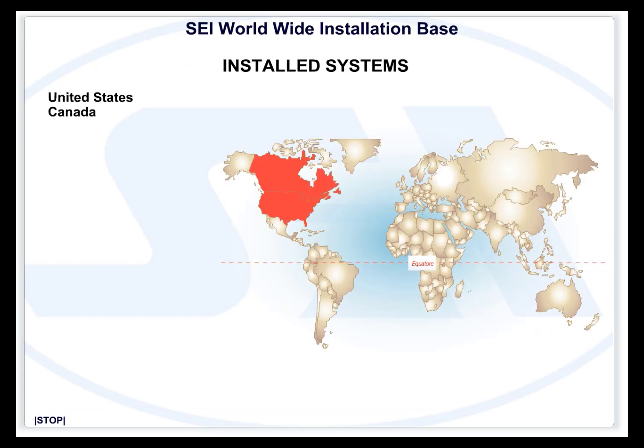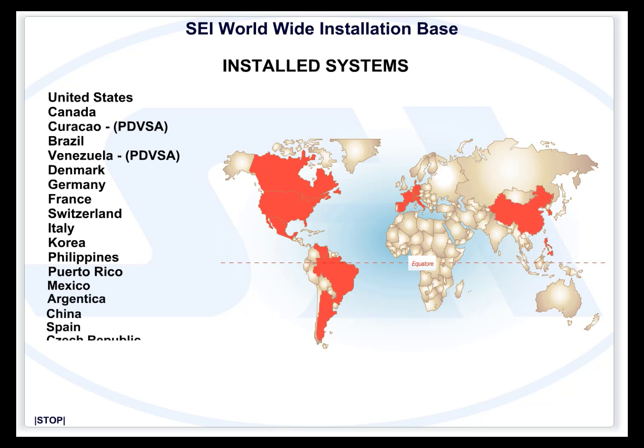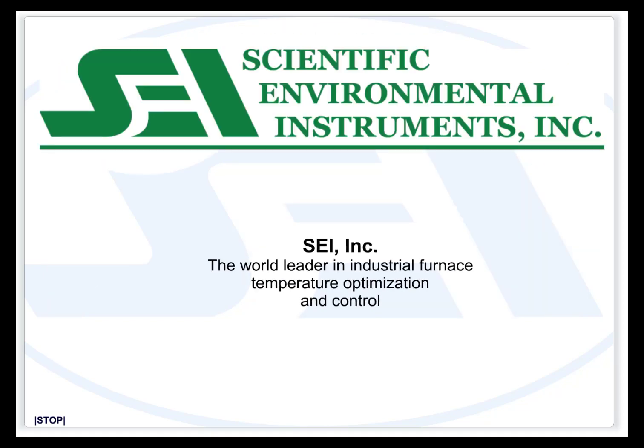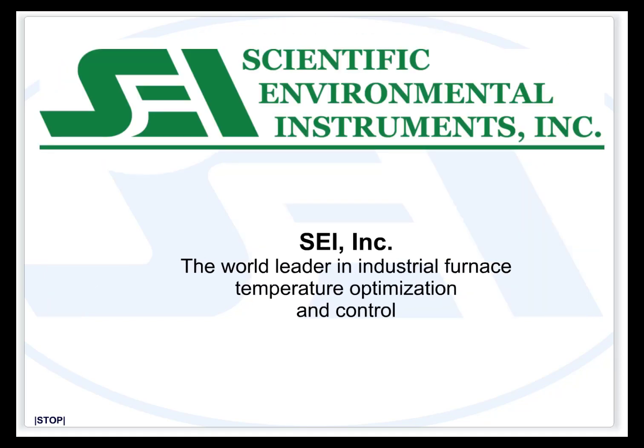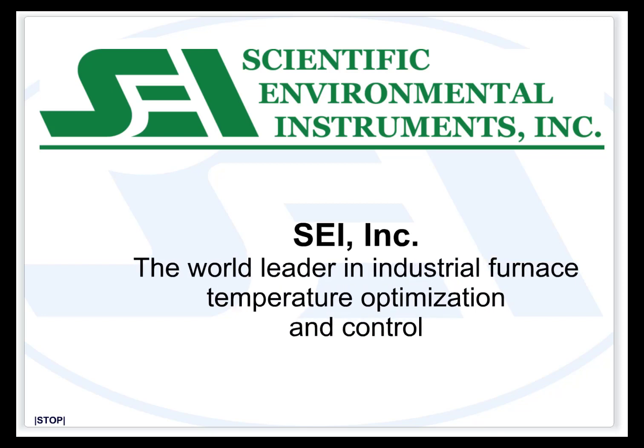SEI acoustic pyrometers are installed worldwide and are now being spec'd into new facilities and refurbishments around the world. The technology is proven, the benefits are realized, and SEI acoustic pyrometers have been the de facto standard — now becoming a requirement worldwide. SEI: the world leader in industrial furnace temperature optimization and control. More about our Boiler Watch acoustic pyrometer products can be found at our website.